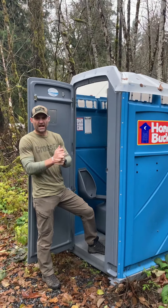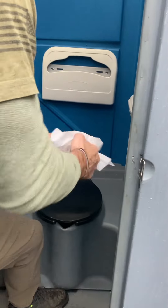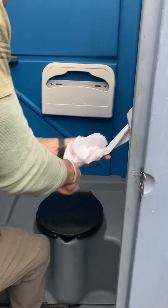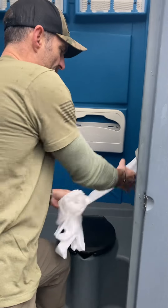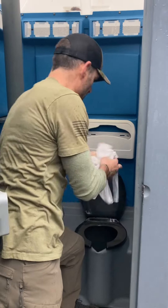Everybody loves a fresh porta-potty, right? You're the first one in — the SST, the shit-sucking truck, has just been through to clean it out for you. You step in here, you lift the seat to do your business, and you realize that you're looking at a pool of that blue water that smells like fermented fruit punch. And you just came from the diner where you had a chicken fried steak and 18 cups of shitty coffee.